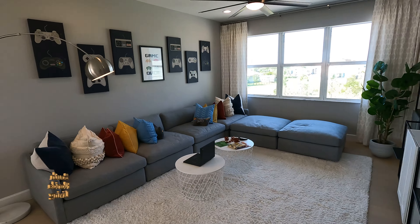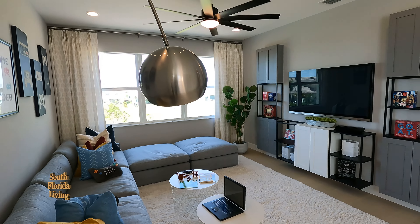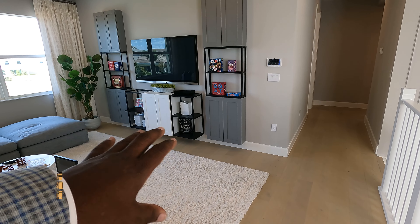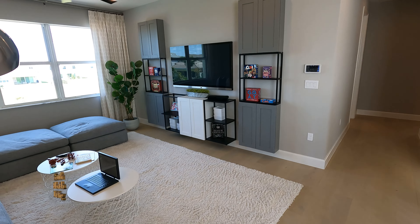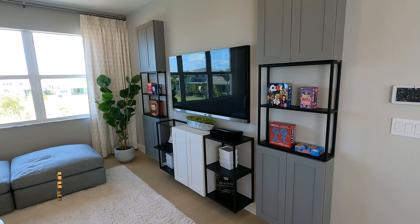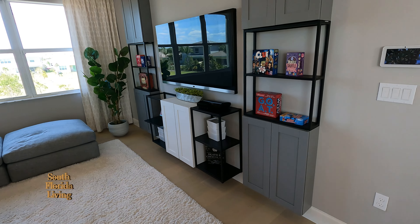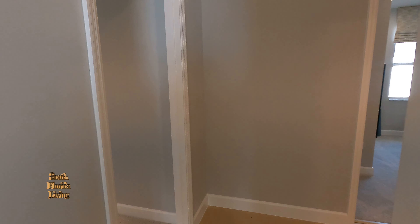Beautiful loft area — very spacious too. I'm loving how the entertainment center down here is floated and very practical. I love the open shelvedness of this. I don't know if you get this with the home because sometimes the interior designer does their own thing — but if you want to know, call me and find out.